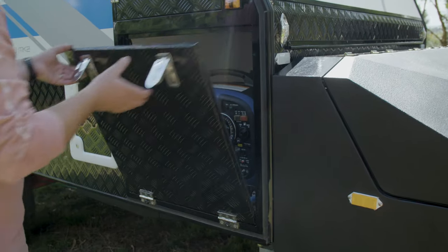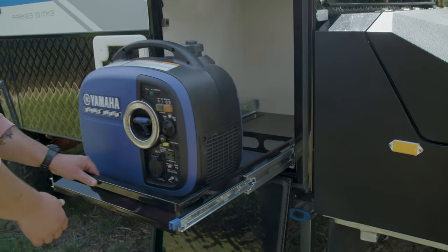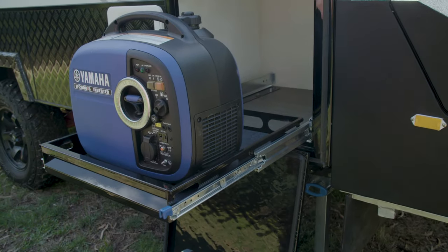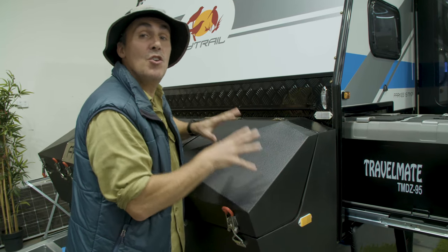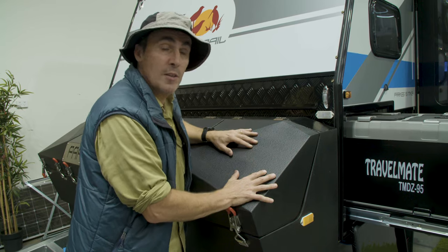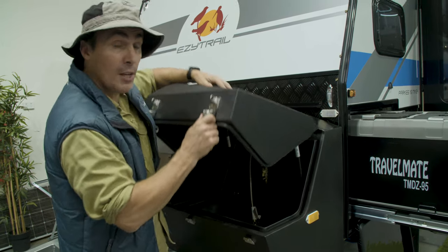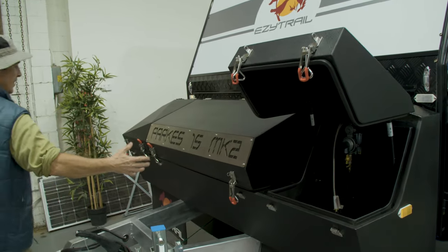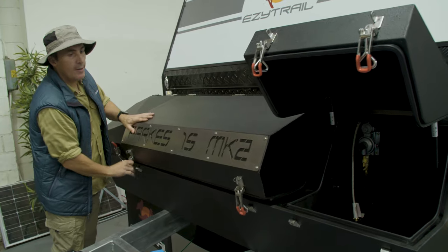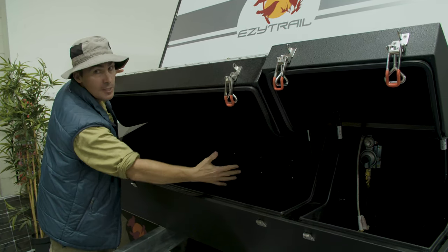On the Parks Mark II we've introduced some unique storage features. On the offside of the van you'll find a handy generator tray, or you can use it for any other storage. Let me introduce our new fully enclosed toolbox, which includes two outside gas lockers — you can carry up to a nine kilo gas bottle on each side. And there's a massive storage area in the main toolbox where you can carry up to four jerry cans. Lots of space for you.